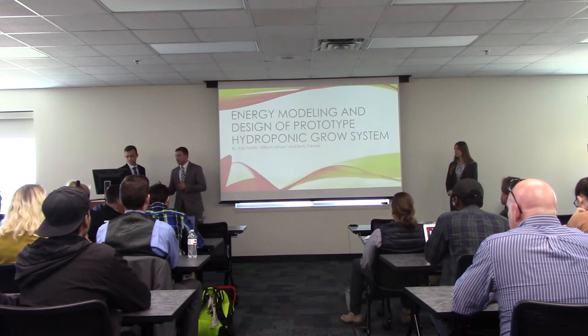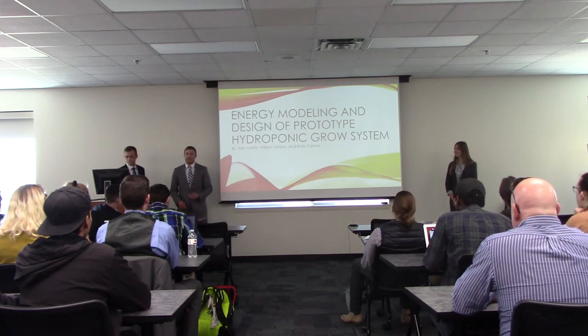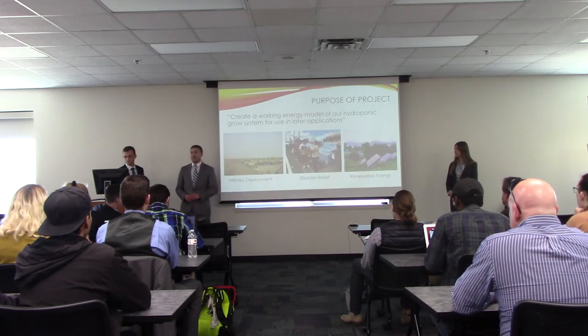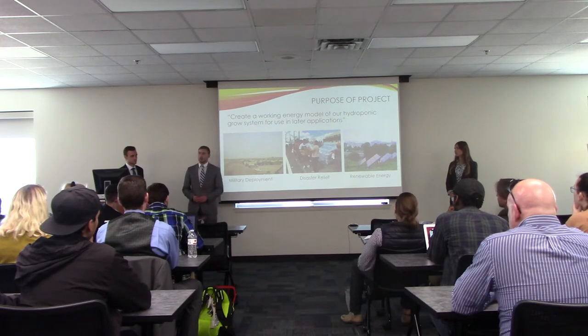My name is Will Stinson. This is Alexander Martin and Emily Trawick, and we will be presenting our energy model of a sustainable innovation. This innovation is a hydroponic grow box made out of an old shipping container. Hydroponics, if you don't know, is growing plants without the use of a soil media.